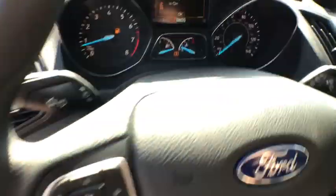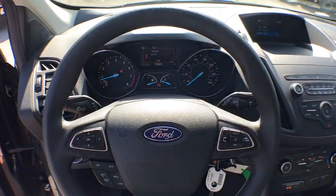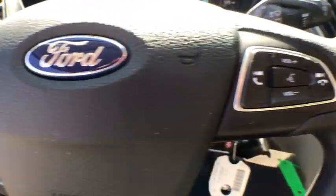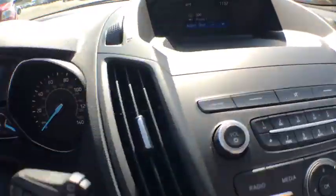Electronic stability control, overhead console, panic alarm, brake assist, tachometer, remote keyless entry, front reading lamp, driver vanity mirror, front bucket seats, rear window wiper, tilt steering wheel.